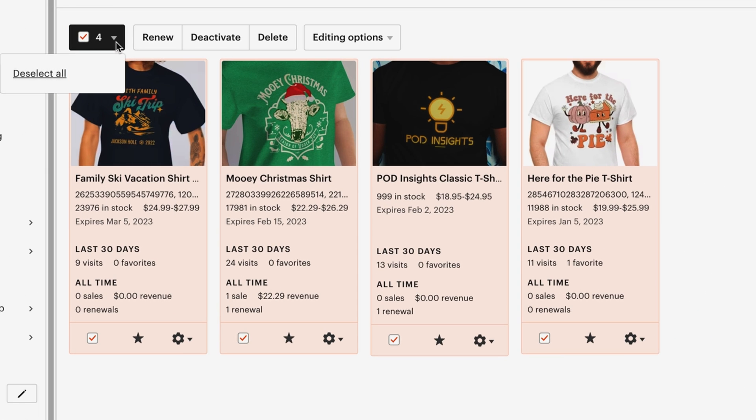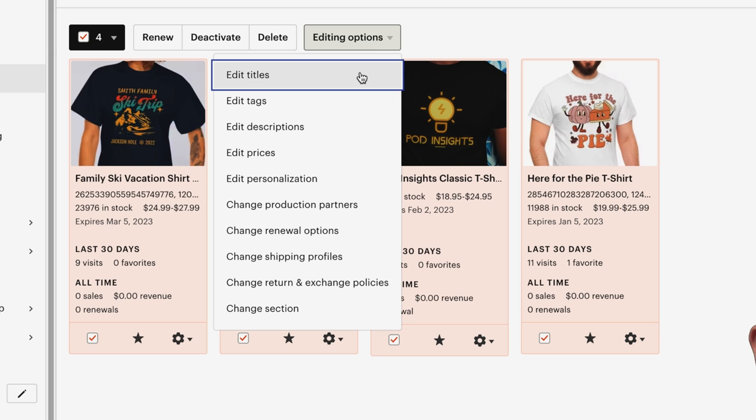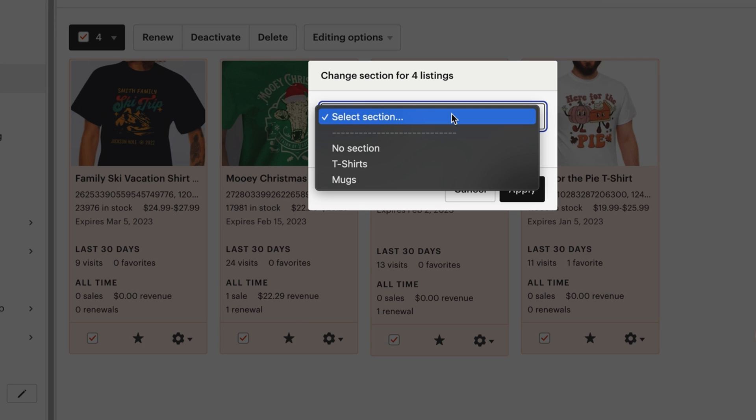Then once we do that, we come to the editing options dropdown box — this is where all of your bulk editing tools live. These are all the different things that Etsy allows you to bulk edit when you have more than one listing selected. The first example we're going to do is the very last option on the list: Change Section. So we've selected four listings in this case, but you could have hundreds selected. We'll use Change Section to move these listings to our t-shirt shop section — just select the t-shirt section we created and click Apply. You'll get a success message.